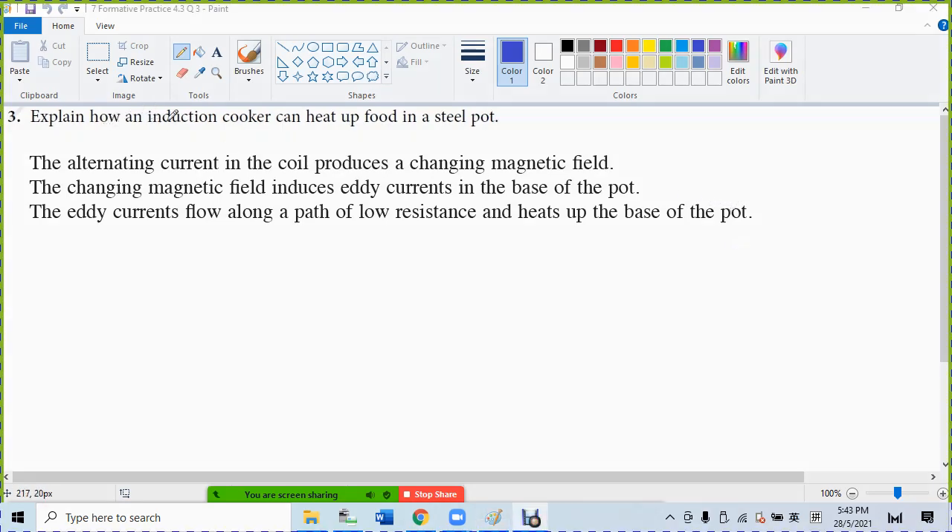Explain how an induction cooker can heat up food in a steel pot. This is because of eddy current.